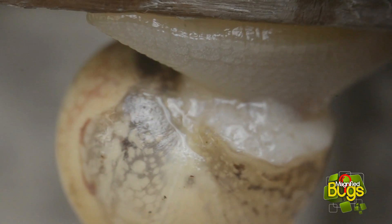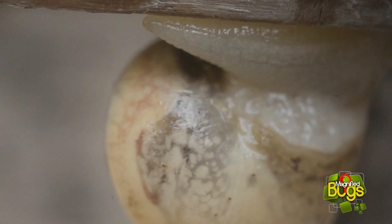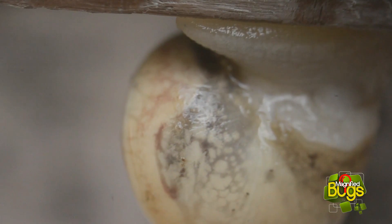The fastest snails are the speckled garden snails, which can move up to 55 yards per hour, compared to 23 inches per hour of most other land snails.